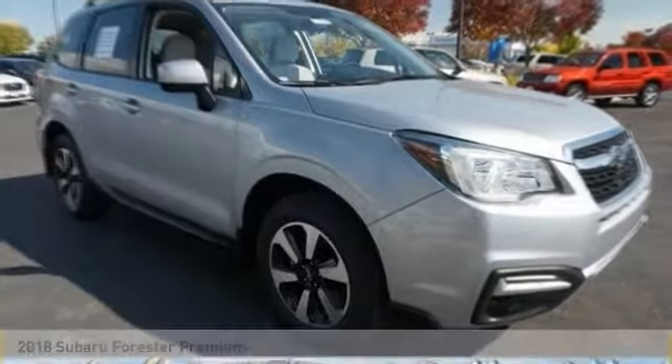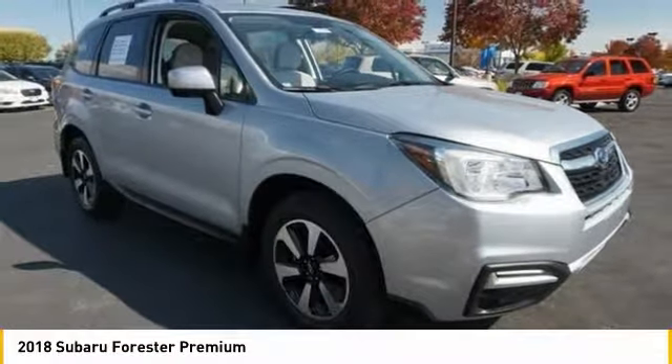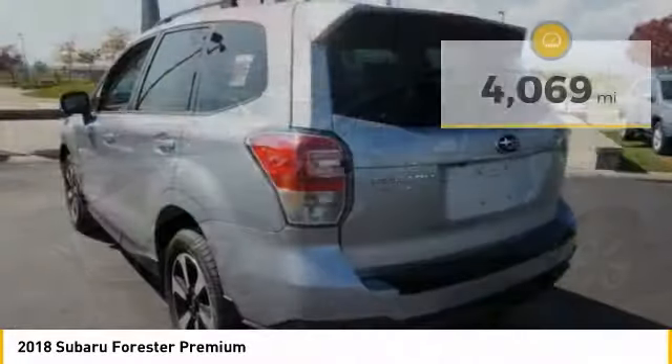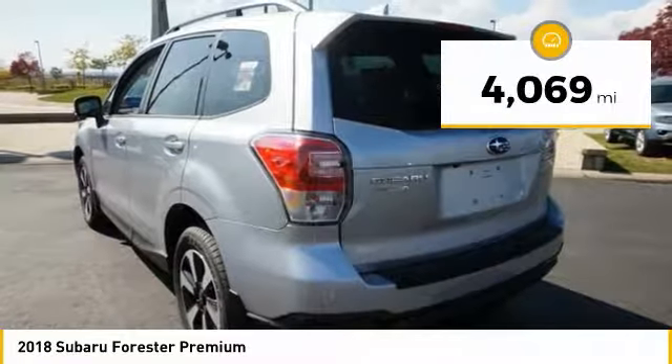We are pleased to show you the 2018 Forester. The Subaru Forester is a sensible, practical, and affordable vehicle. It has an impressive, comfortable ride and handles well. This vehicle has less than 5,000 miles.